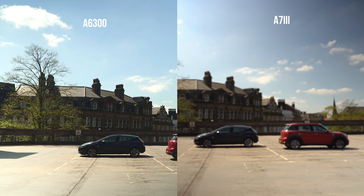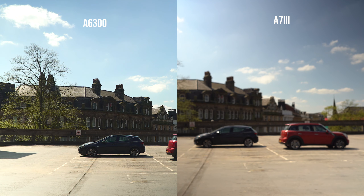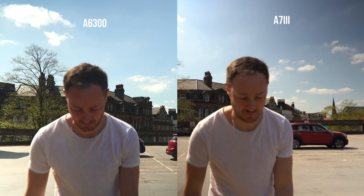Next, testing the internal microphone and the autofocus. I would say it's very close on the internal mic — it's maybe just a little bit better on the a7 III. For the autofocus, the a6300 just doesn't do a very good job. It hunts for me at the start and then just doesn't focus on me after that. The a7 III is definitely better on this test.